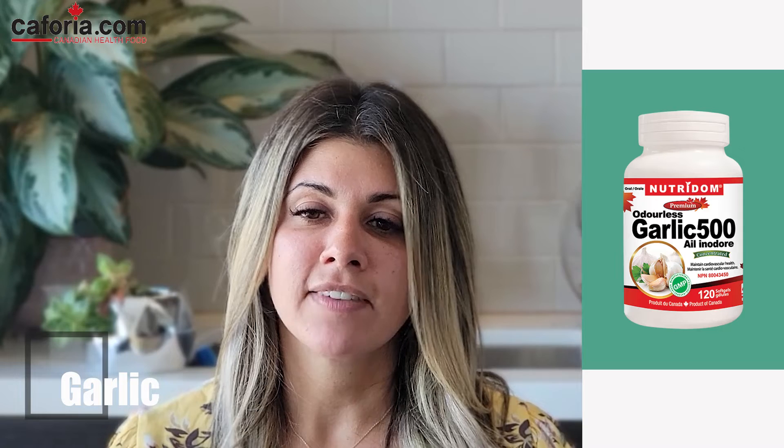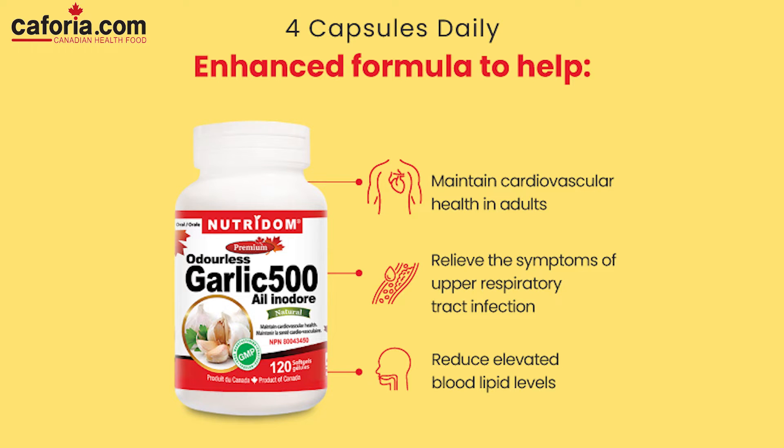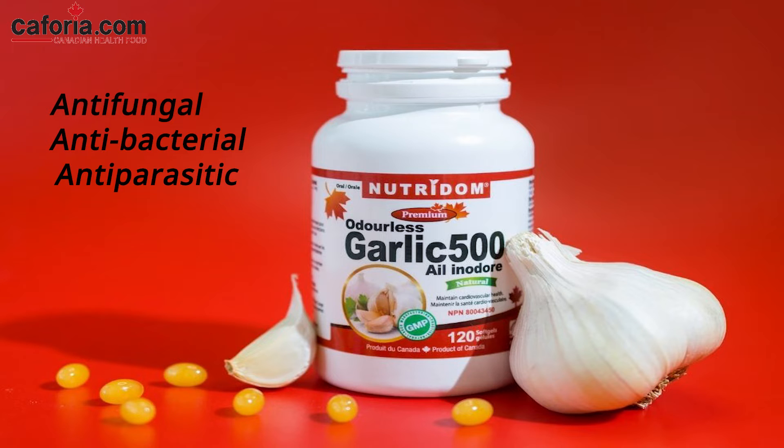Neutrodome's Odorless Garlic is 500 milligrams in 120 veggie caps. Each capsule provides a 100-times concentrated powder equivalent to 500 milligrams of raw garlic powder. It is certified 100% odor-free with no aftertaste. Traditionally used in herbal medicine to treat upper respiratory tract infections, it also supports cardiovascular health and helps reduce blood lipids, and is great for helping battle symptoms of bacterial vaginosis. Neutrodome's Odorless Garlic is a good immune stimulant and is also antifungal — just as effective as antifungal pharmaceuticals — and is antifungal, antibacterial, and antiparasitic all in one supplement.